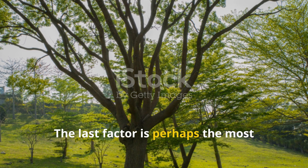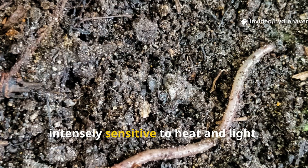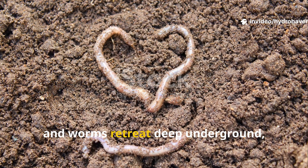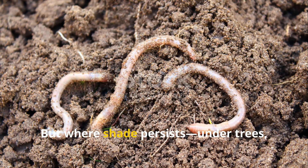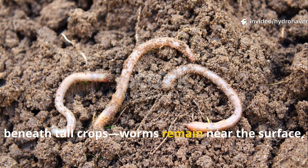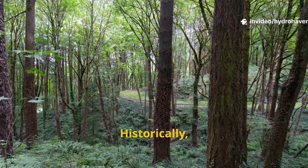The last factor is perhaps the most overlooked: shade. Worms are intensely sensitive to heat and light. Direct sun dries the soil surface and worms retreat deep underground, often too deep to contribute significantly to soil fertility near plant roots. But where shade persists — under trees, along hedgerows, beneath tall crops — worms remain near the surface, constantly mixing organic matter into the soil.